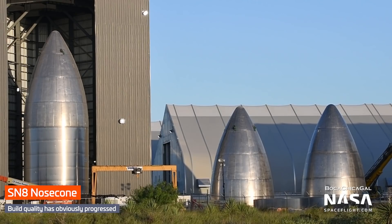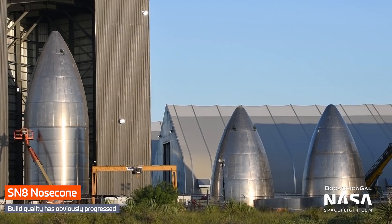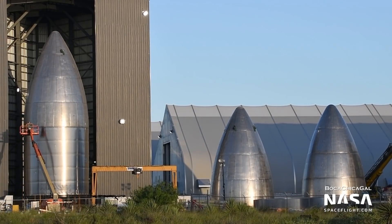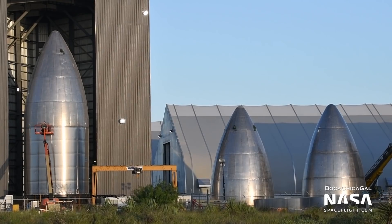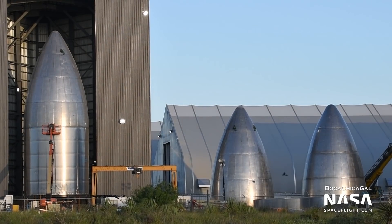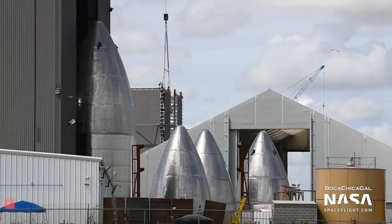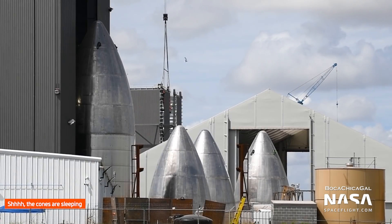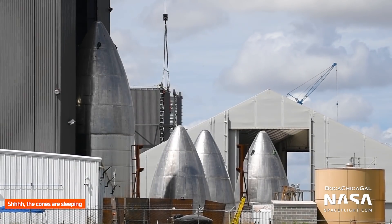SN8's nosecone also continued its preparations inside the windbreak, as the other nosecones — both old and new — watched on. SN8 will be the first Starship since Mark I to feature a nosecone and aero surfaces. SpaceX now has an untold number of nosecones, including some that will never fly, as they were built to hone construction techniques, sitting both outside near the windbreak and also under assembly inside tent number 3.